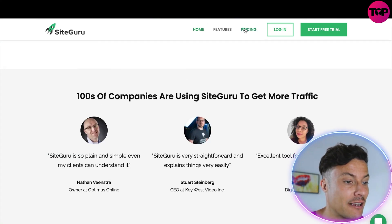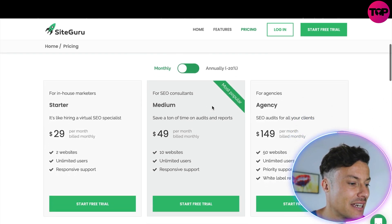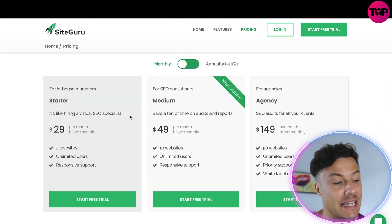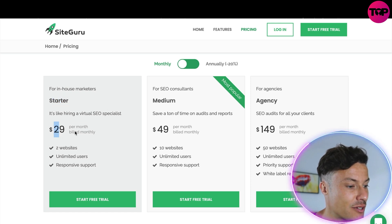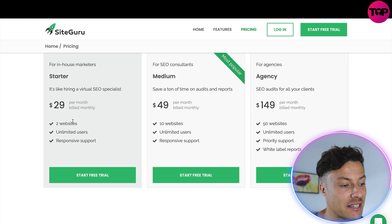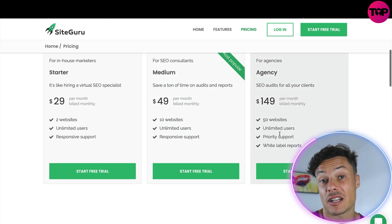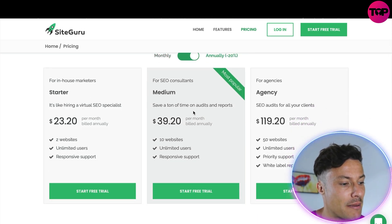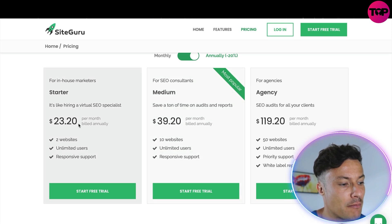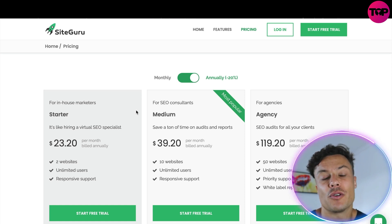Let's take a look at the pricing on the SiteGuru website. You get a 14-day free trial, then on a monthly basis the Starter plan is $29 per month for two websites with unlimited users and responsive support, the Medium plan is $49 for 10 websites, and the Agency plan is $149 for 50 websites. Switching to annual billing, you can pay around $23.20 per month, but that's still over $240 per year.